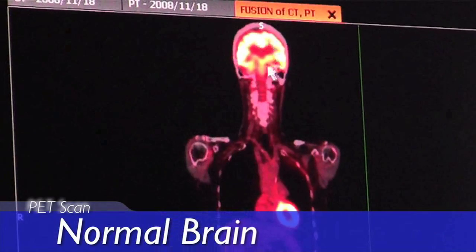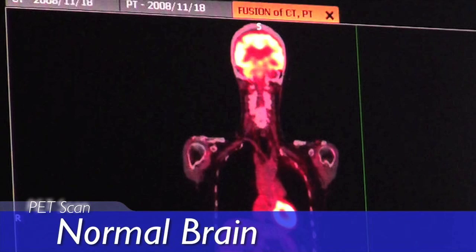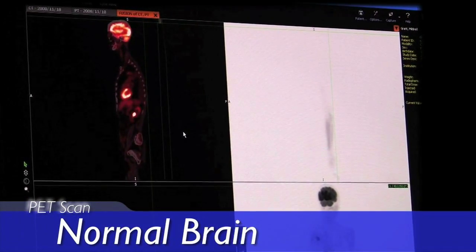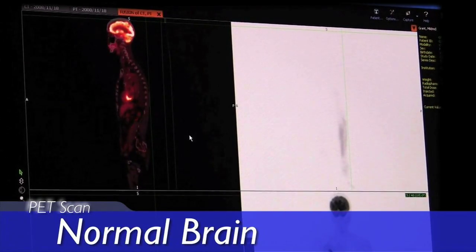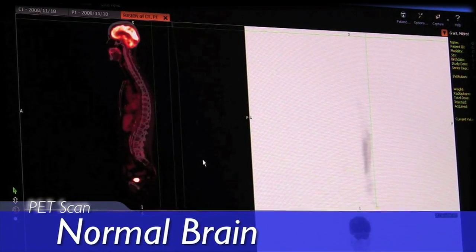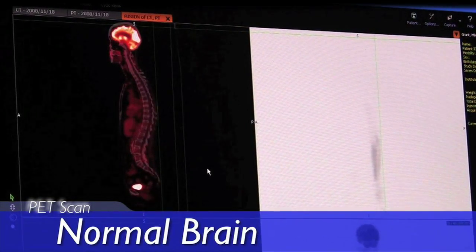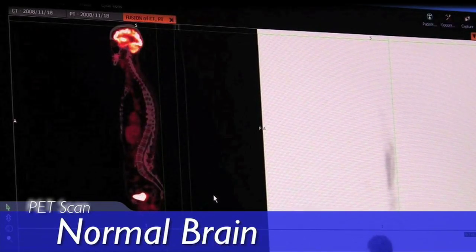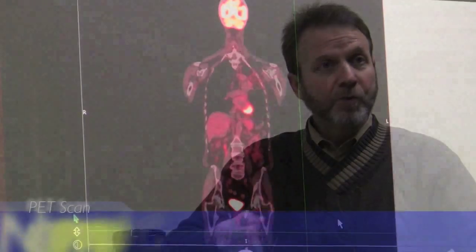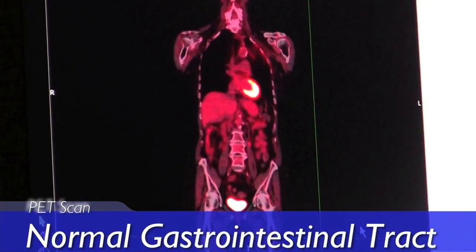That is not why I use them. The brain always takes up a lot of glucose. Variations on how PET scans can be used are sometimes used for in-depth analysis of brain activity and various aspects of brain function. But the brain itself is not easily examined for malignancy by PET scan because of the glucose activity there. The gastrointestinal system always has a little bit of muscular activity secondary to the normal muscular squeezing of the GI tract — the peristalsis.